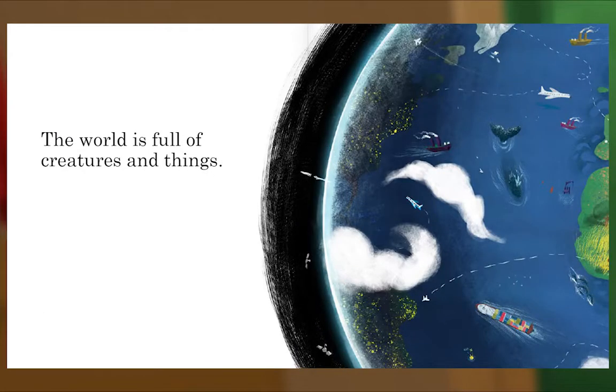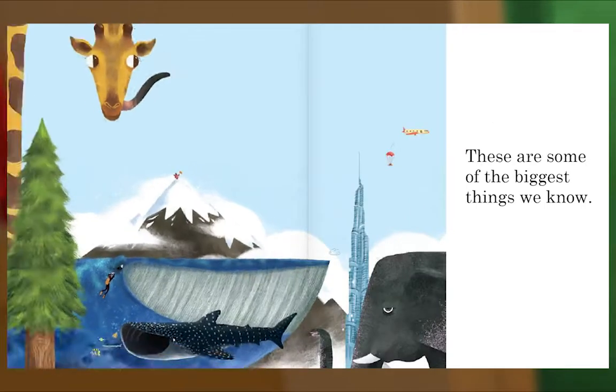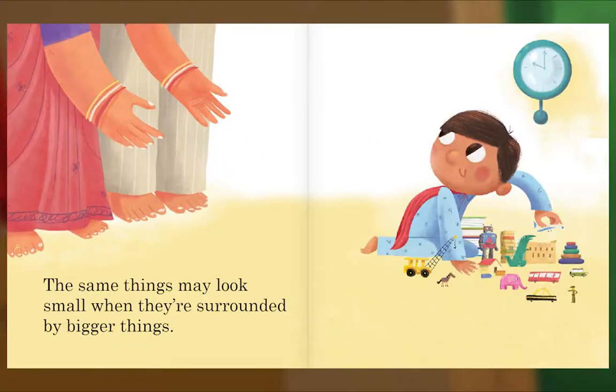The world is full of creatures and things. Some are big, some are small. Most are somewhere in the middle. These are some of the biggest things we know. These are some of the smallest things we know. Some things look big because they're surrounded by smaller things.